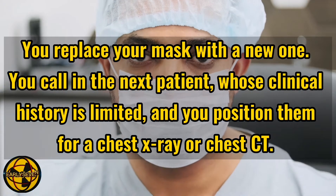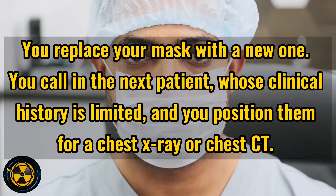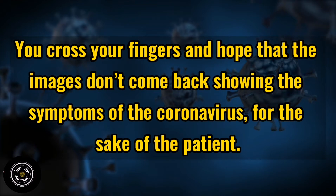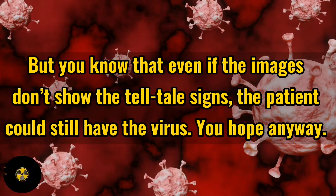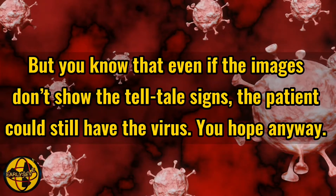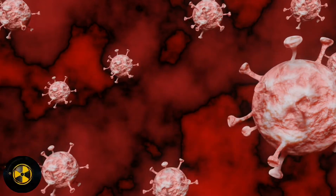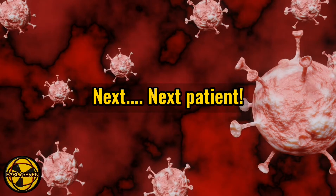Whose clinical history is limited, and you position them for a chest X-ray or chest CT. You cross your fingers and hope that the images don't come back showing the symptoms of the coronavirus — for the sake of the patient, for your own sake. But you know that even if the images don't show the tell-tale signs, the patient could still have the virus. You hope anyway, and then you do it all over again for the next patient, and the next, and the next. You have to.